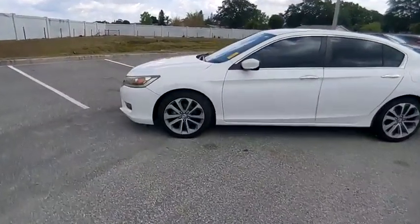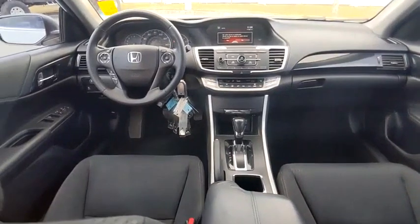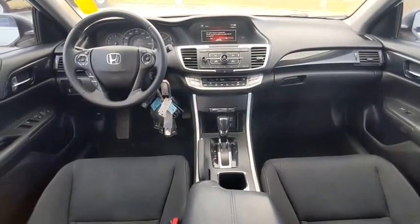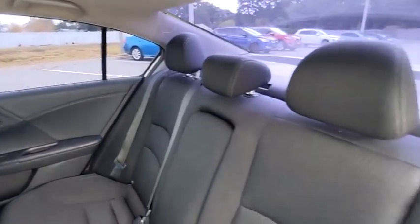This vehicle has less than 105,000 miles. Here are some of this vehicle's great options: tire pressure monitor, electronic stability control, alloy wheels, aluminum wheels, rear spoiler, brake assist, traction control, stability control, daytime running lights, and remote keyless entry.